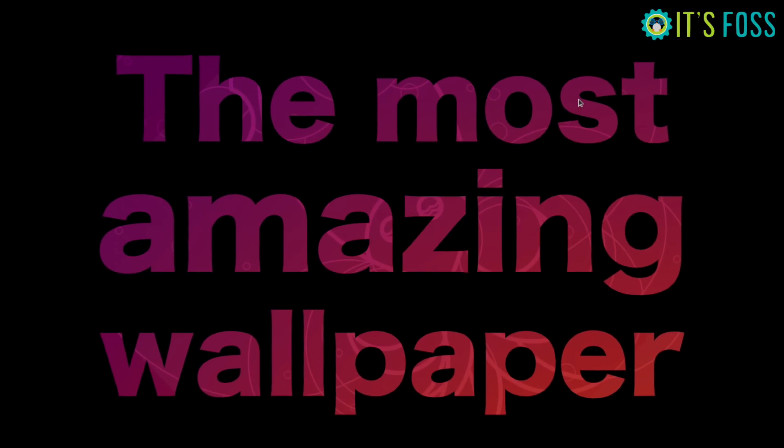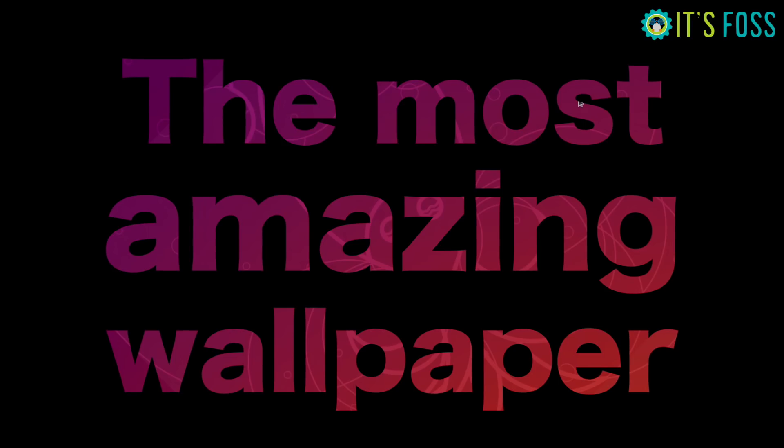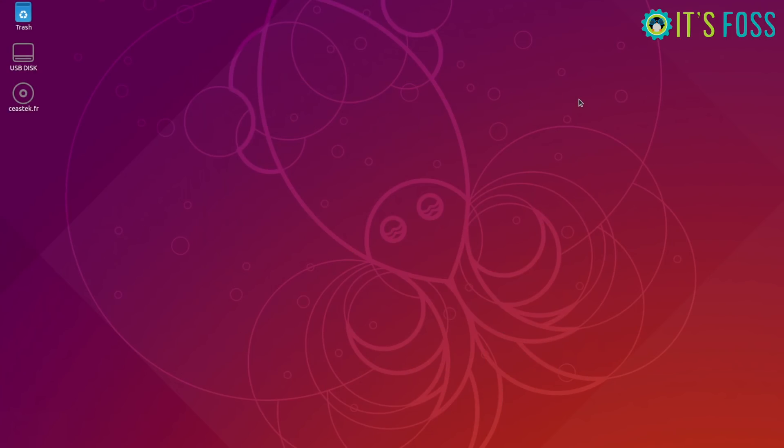The first and the most amazing new feature is this wallpaper. No, I was just kidding.